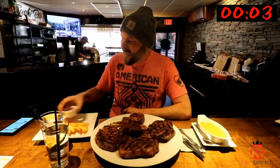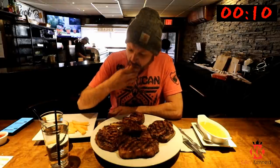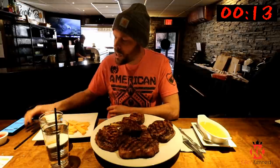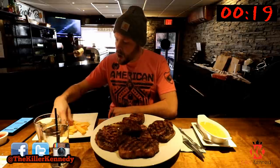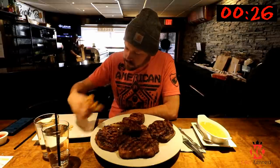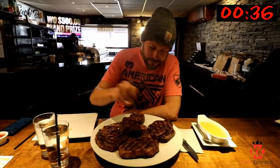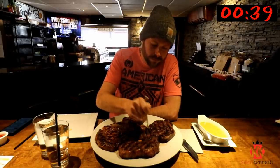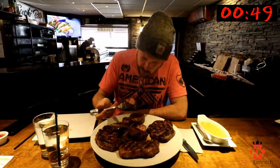Starting with the fries. I've always got some ketchup. It's hot. Very good. Getting into a little steak now.